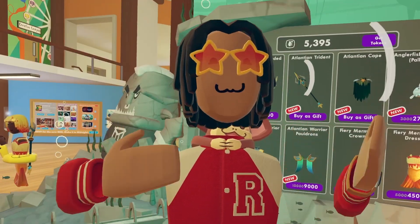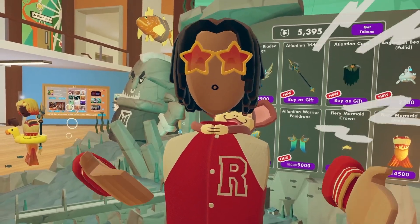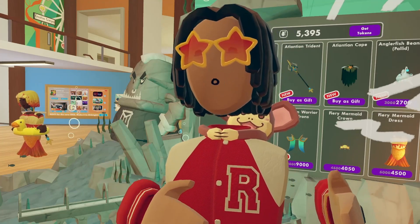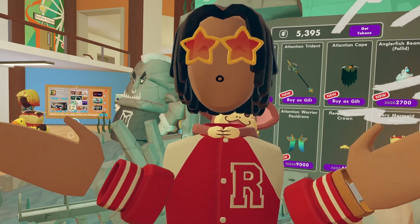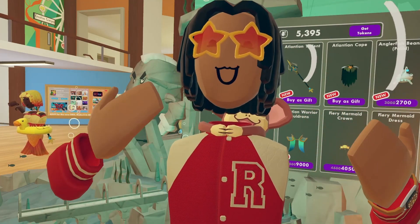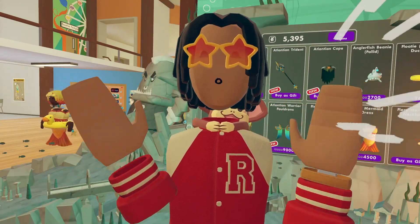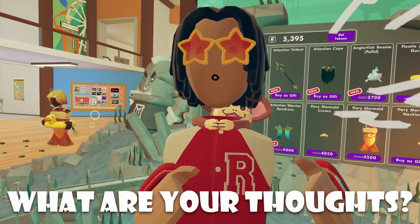Inappropriate images and so on — you guys kind of get my point. Stuff that Recumat wouldn't want inside the rec center, players were doing, so Recumat just gotten rid of the feature completely. I have no idea, and I couldn't really explain why they just didn't get rid of the photo roll then and there.